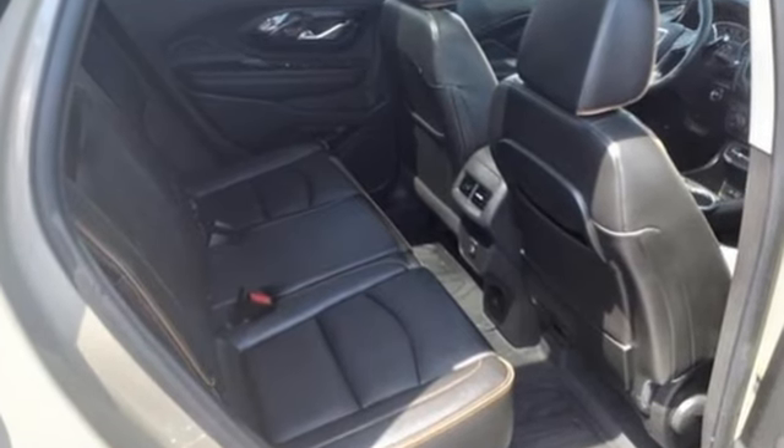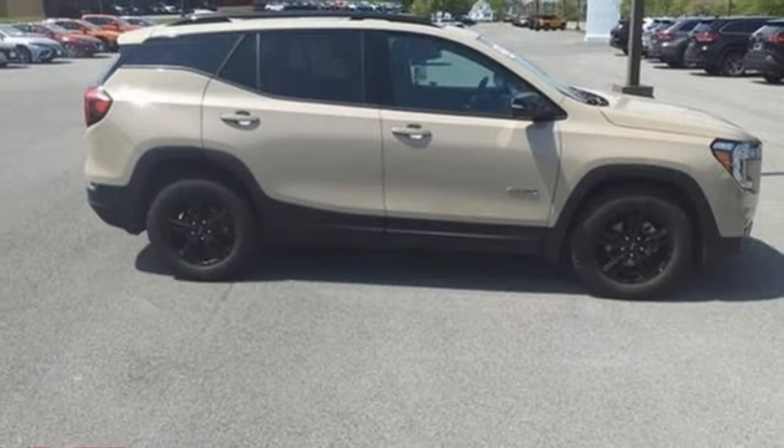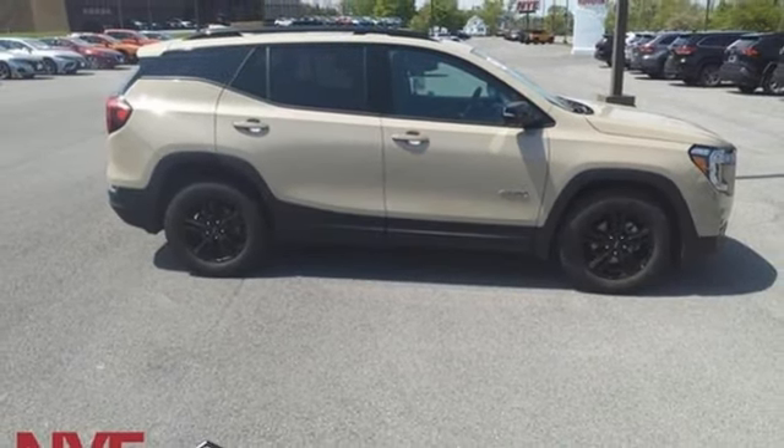Smart capabilities, strong performance. GMC. Someone is going to drive this fantastic vehicle off the lot — it should be you. Test drive it today.